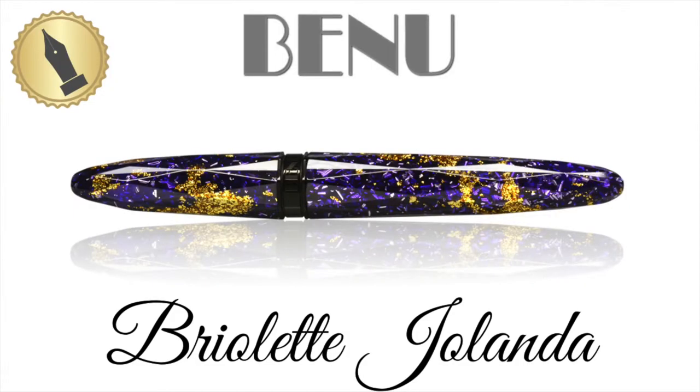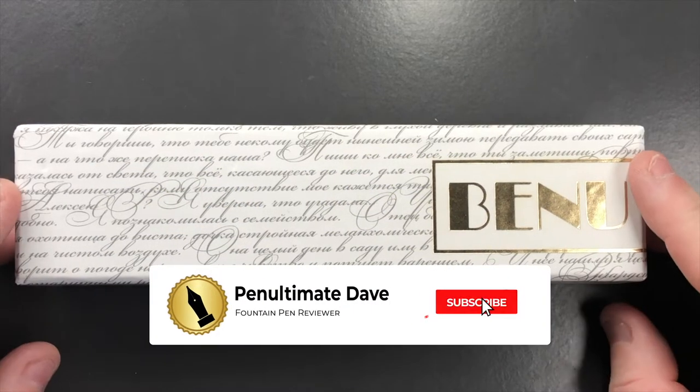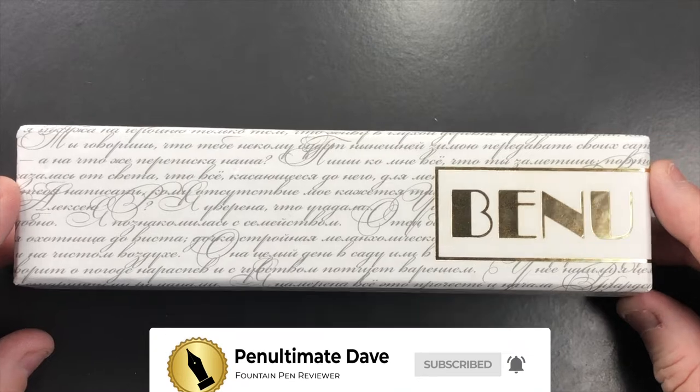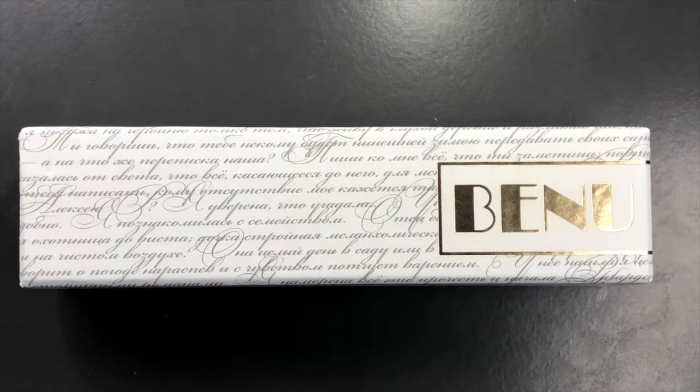Hello and welcome to another pen video from me, Penultimate Dave. I have here another pen for review, and this is another Benu pen, but I think before we open the box let's have a look a little bit more about Benu.